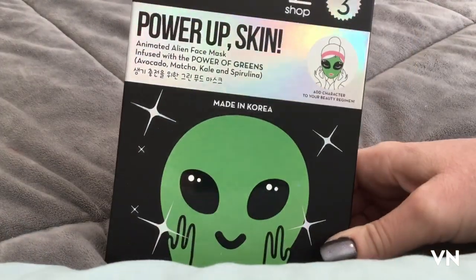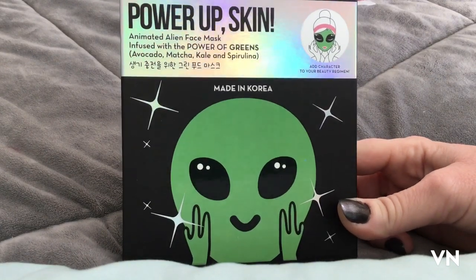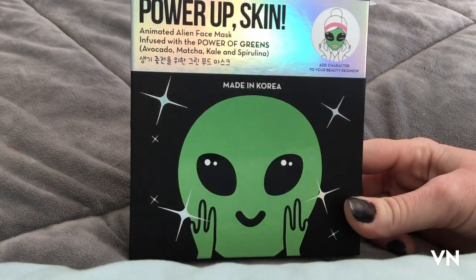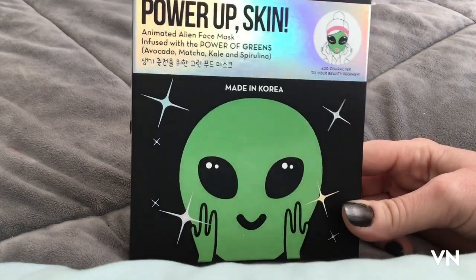For my next video I might be sporting an alien mask because I like to wear the weirdest masks possible. I mean other people do outfit of the day or candle of the day — I like to do face mask of the day. So you might see me wearing this in an upcoming video.